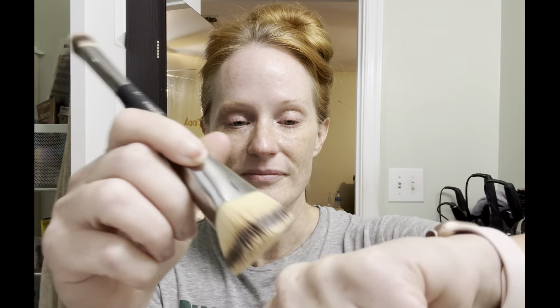I'll put some on my skin here. I actually use the IT Cosmetics foundation brush — this is brush number 23.